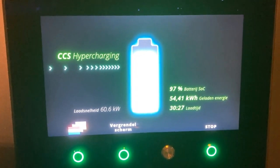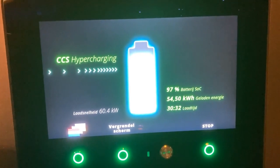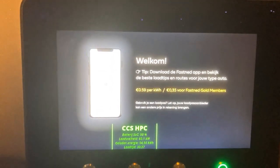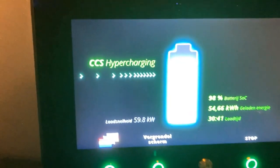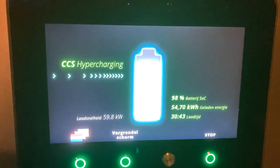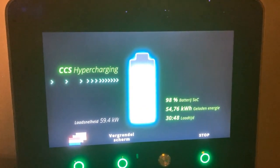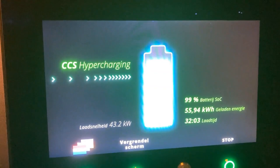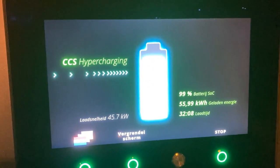60 kilowatts charging speed at 97% — I am amazed. 98% now. You can really charge fully at a fast charger with the e-tron. Just now it dropped to 50 kilowatts, then went up to 52, now it dropped to 45.